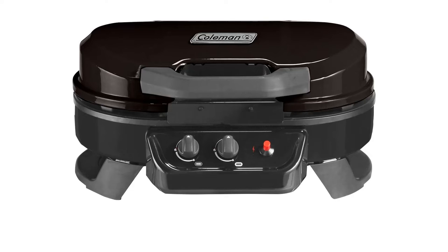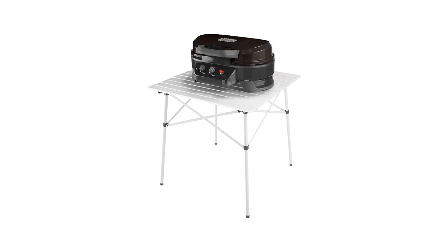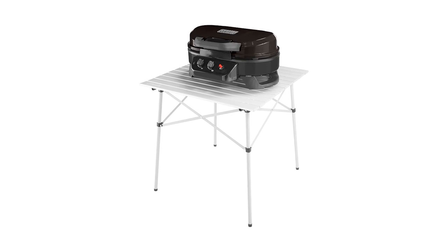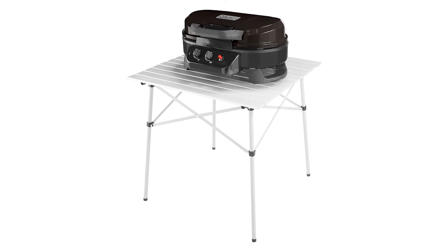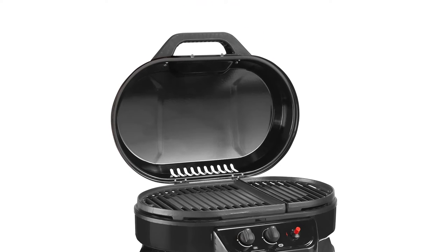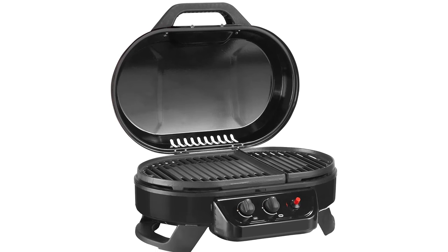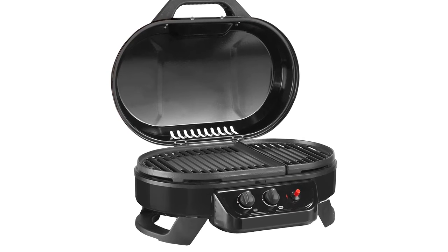Dimensions: 21.1 x 18.31 x 16.8 inches. Weight: 30 pounds. Fuel type: propane. What we like — comes with grates, griddle, and stove grates, easy to transport, large cooking space. What we don't like — expensive.